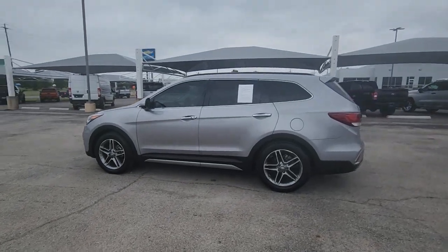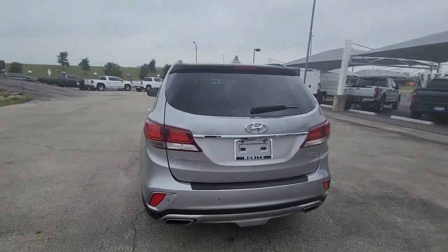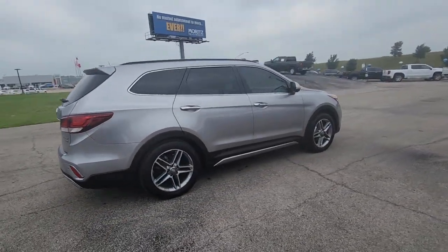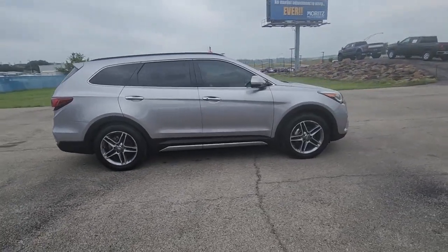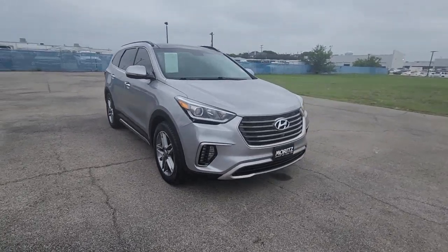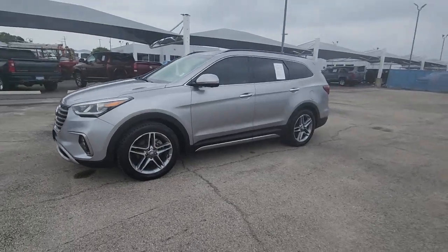Hop into the 2018 Hyundai Santa Fe. Handsome and versatile, this Santa Fe brings ease and comfort to your busy lifestyle. This midsize crossover SUV offers a spacious family-friendly cabin, available all-wheel drive, the latest safety and infotainment tech including standard driver assistance features and stylish modern looks.